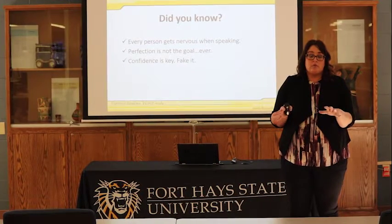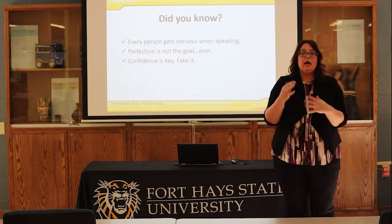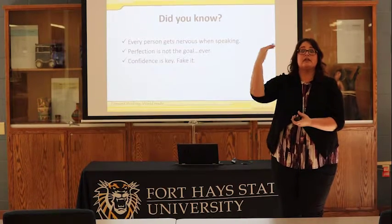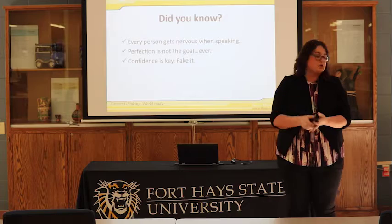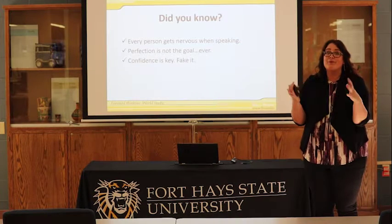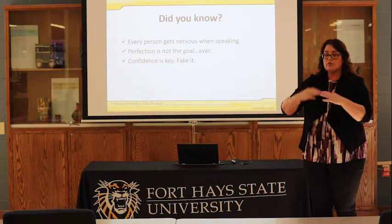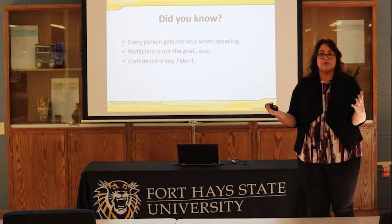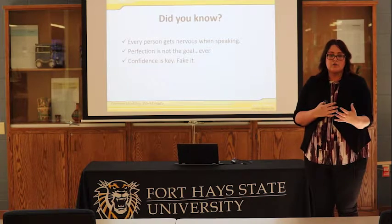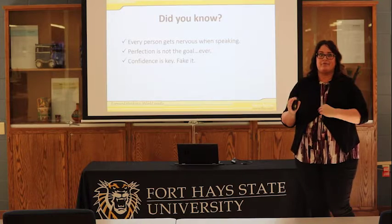Step one is preparation. Preparation is key for everything, no matter if you're studying for an exam or getting ready to give a presentation. How well you prepare ahead of time is what will push you towards that distinguished, exceptional level you're trying to accomplish. The first thing to acknowledge is that every person gets nervous — you are not on an island by yourself. The levels of nerves are different; because I have given presentations like this for about 18 years, I'm not as nervous now as when I first started. But everyone gets some type of nervous behavior.